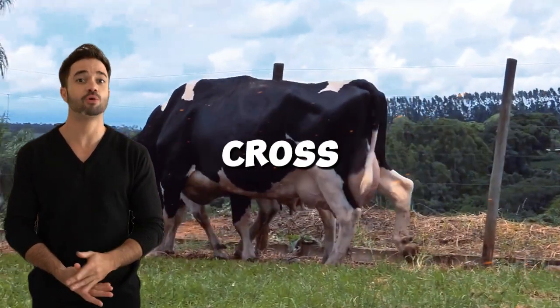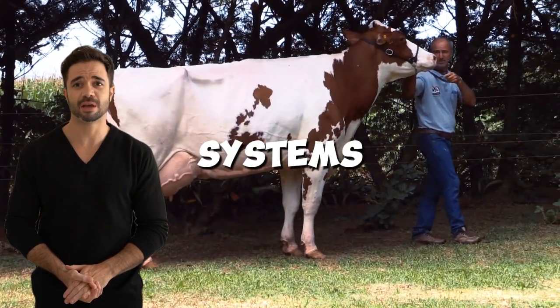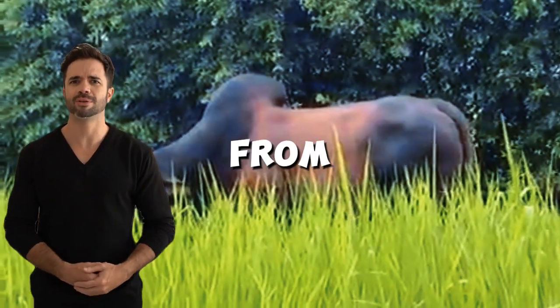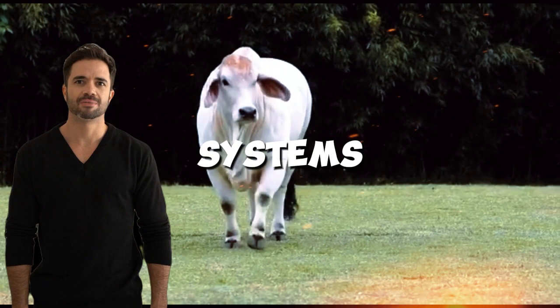Quality meat and good carcass yield. The Holstein-Brahmin cross is not only a solution for milk production — its mixed genetics also allow the males to be used for fattening systems. Thanks to the robust musculature and efficient growth inherited from the Brahmin, combined with the feed conversion efficiency of the Holstein, these animals are ideal for dual-purpose systems.